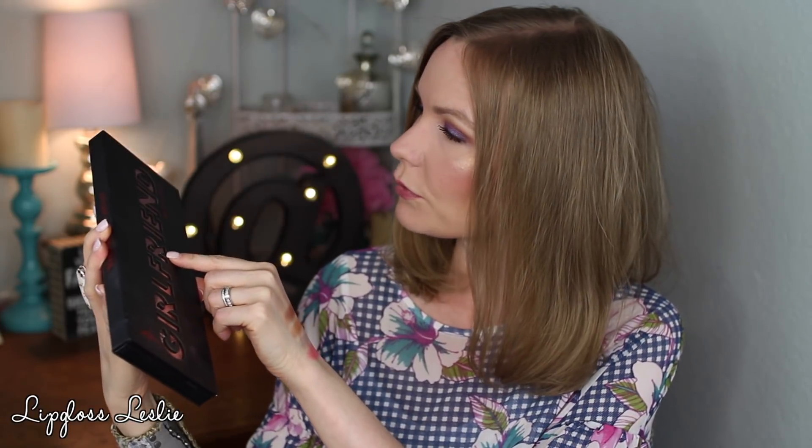So did I even tell you what this is? I think I babbled on for like 10 minutes without telling you. This is by YBF Beauty — I think it stands for Your Best Friend — and this is the Girlfriend Best Friend Faves palette. Super cute with sparkly packaging. So yeah, I was loving it.